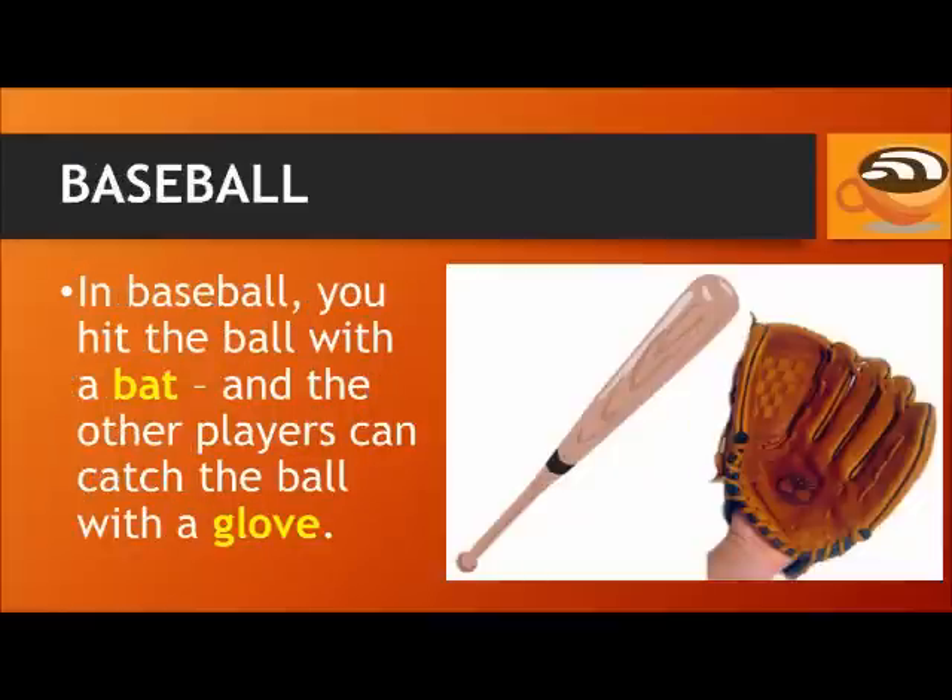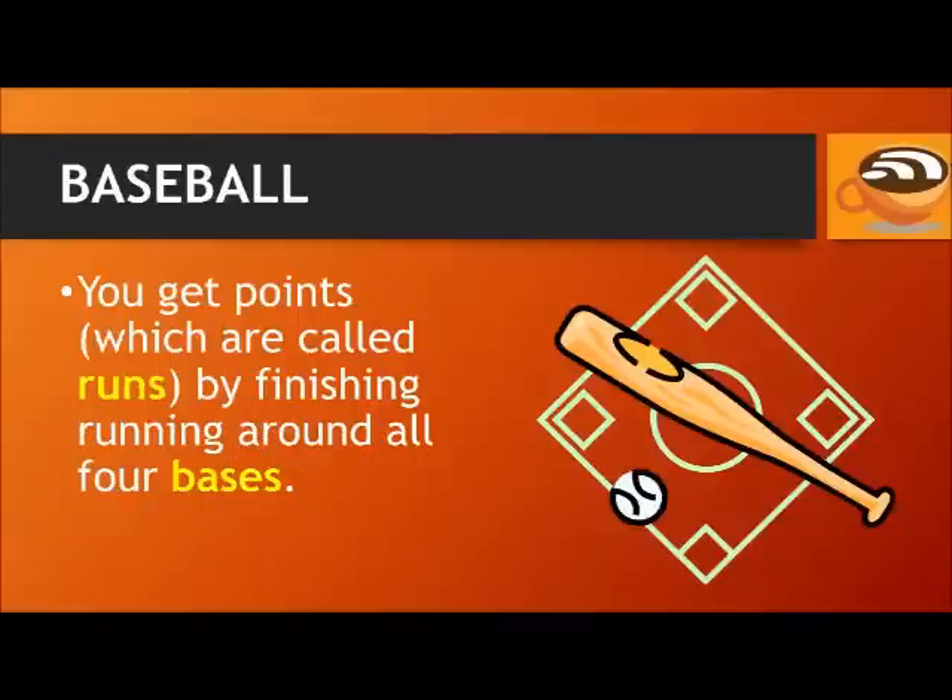In baseball, you hit the ball with a bat, and the other players can catch the ball with a glove. You get points, which are called runs in baseball, by finishing running around all four bases.